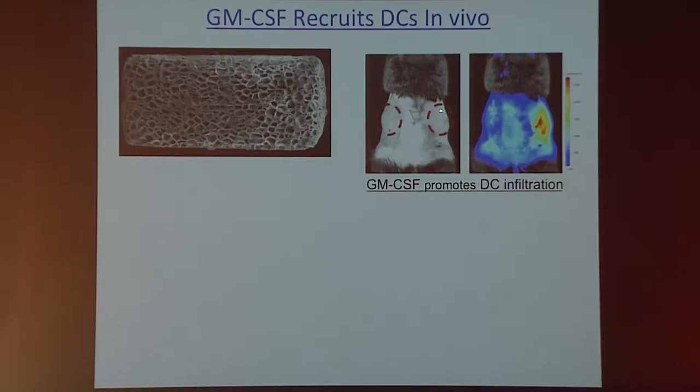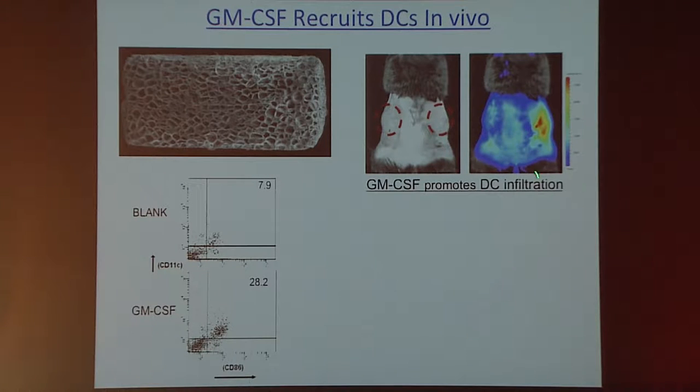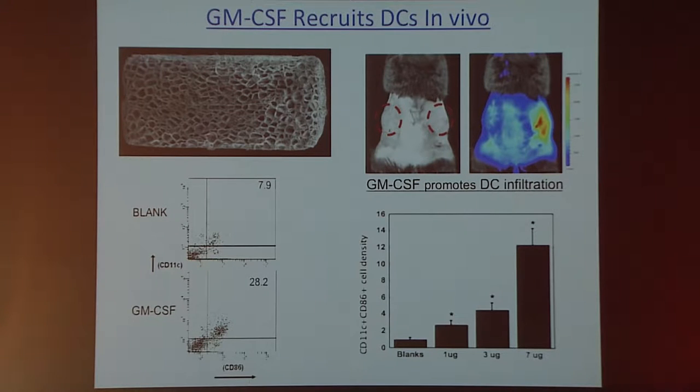If we take these devices — one loaded with GM-CSF on the right side of a mouse and one without GM-CSF — we can see qualitatively in this transgenic mouse model that the device releasing GM-CSF generates a hot spot, meaning we're recruiting a large number of dendritic cells to that site. We can remove these devices and interrogate them to see what types of cells are present. We find that we induce ingrowth of many dendritic cells, and FACS staining shows a real enrichment for the target dendritic cell population compared to other cell types. By controlling the dose of GM-CSF, we can control the number of dendritic cells brought into the device.